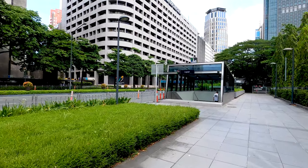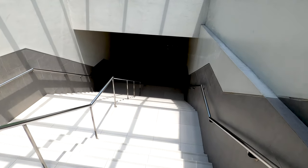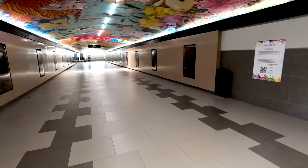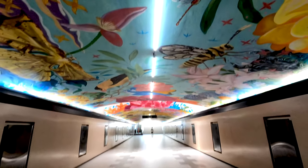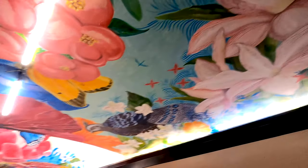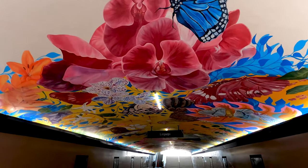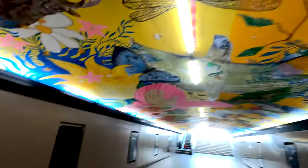I think we should take this underpass here. Very beautiful at the top. It's a butterfly! Not like the bug we encountered yesterday in our room — crazy bugs here in the Philippines.